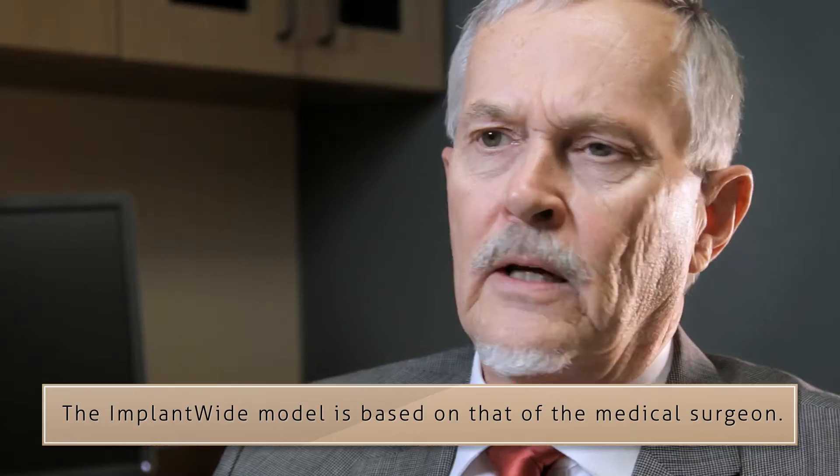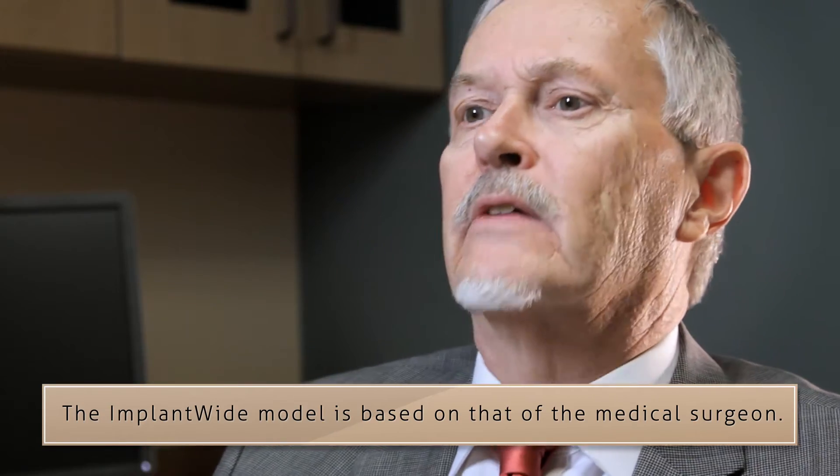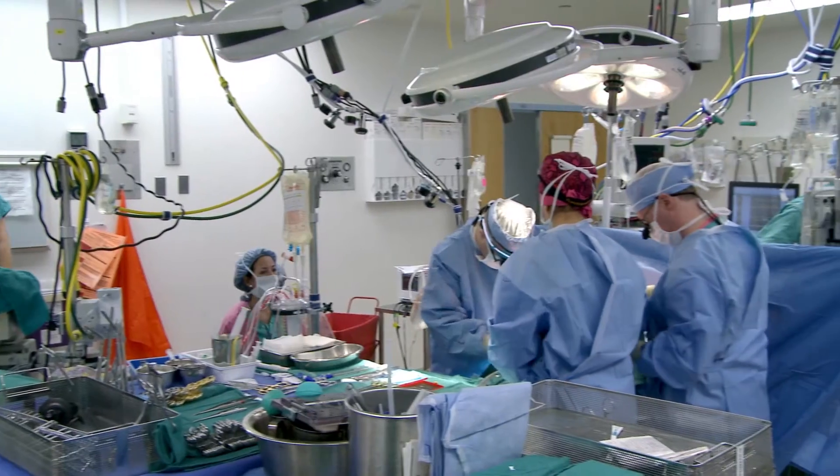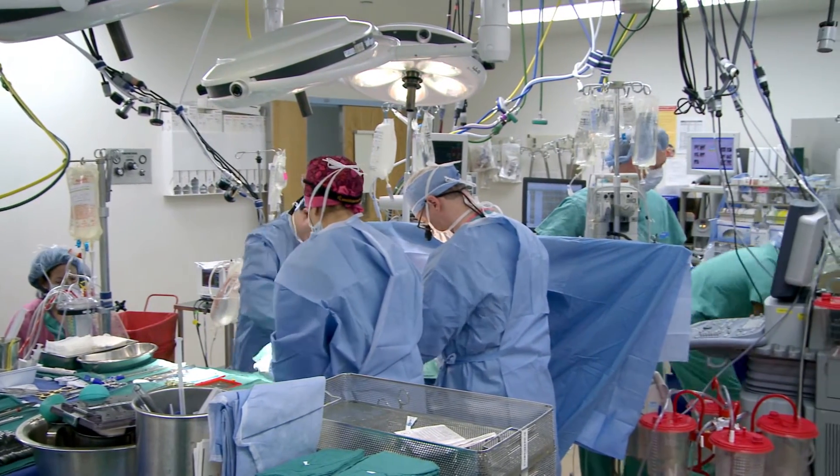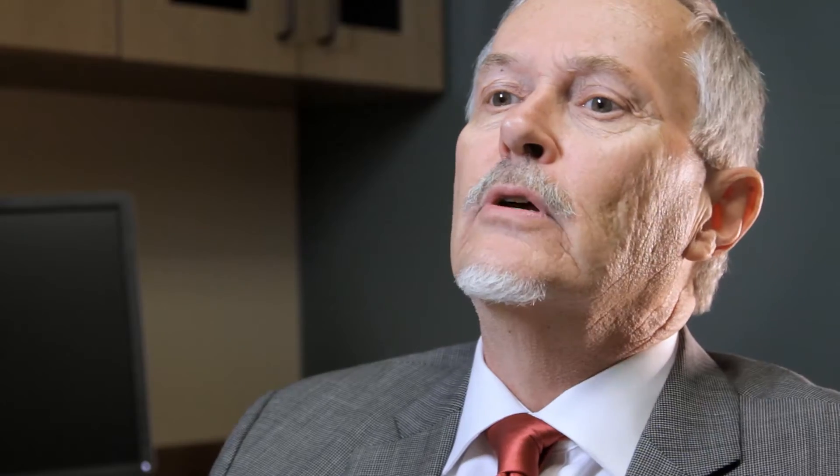The ImplantWide model is based on that of the medical surgeon. An orthopedic surgeon would never think of investing in all the equipment and supplies required to perform their procedures in office — it's just not financially practical. That's why they choose to utilize a surgery center or a hospital facility.